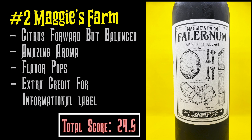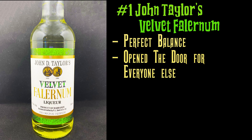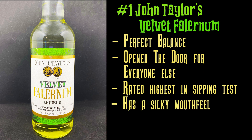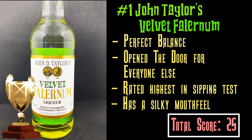And that king is Velvet Falernum — John Taylor's Velvet Falernum. It is the most balanced of all the Falernums and is also the father of the Falernums. Definitely extra credit, because if it weren't for them, most of these other ones probably wouldn't be here — they opened the door for commercial Falernum. When it comes to the sipping test, I don't believe any other Falernum even comes close. With Velvet, you taste all the ingredients, plus it has a nice silky after-mouthfeel — which is likely where the name Velvet comes from. Velvet Falernum is king, and this is definitely one that belongs in your bar.